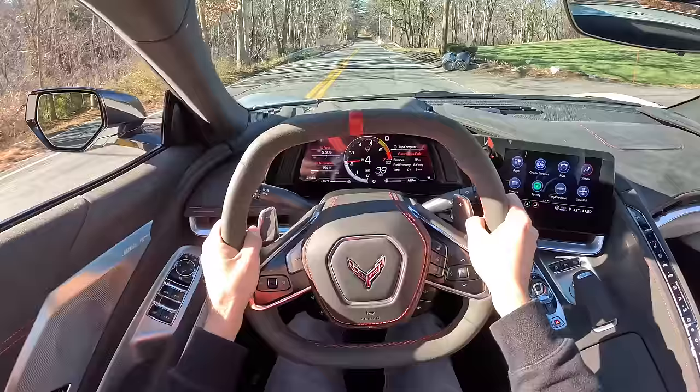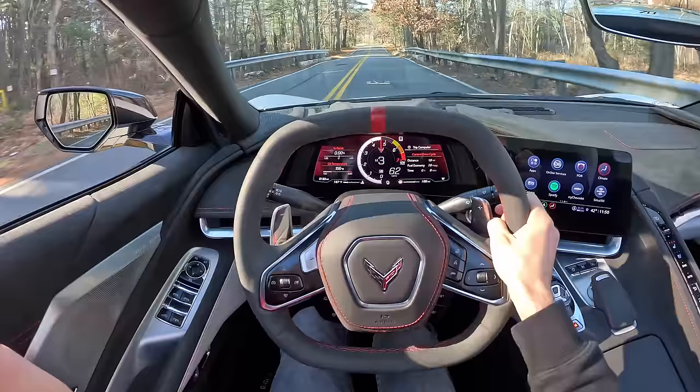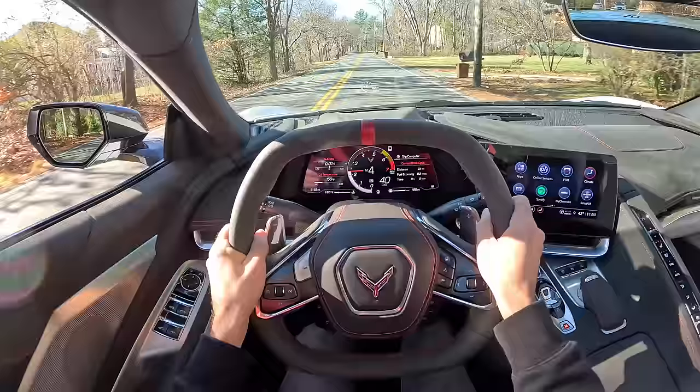This exhaust note is not subtle, and it gives you this incredible crack under the upshifts which really lets you know that you're driving something performance oriented. It's just so quick, and I love the crack because it's a short crack — it kind of indicates just how quickly this DCT is shifting for you.